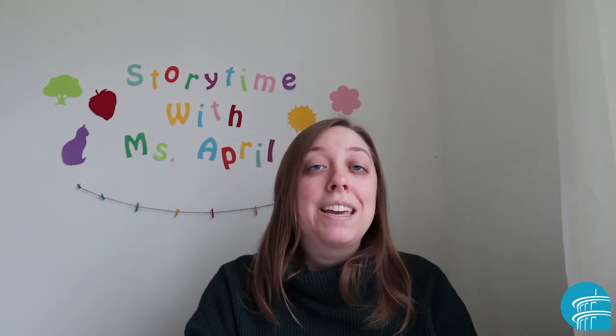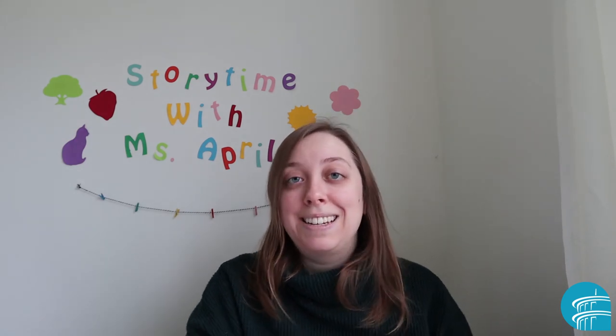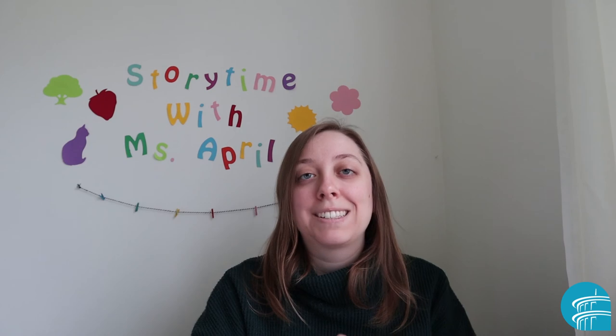You guys can keep counting up as high as you can and insert all sorts of different colors into that song. I hope you enjoyed it. I'll see you next time. Bye!